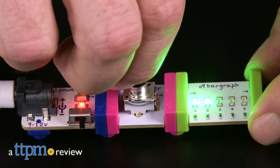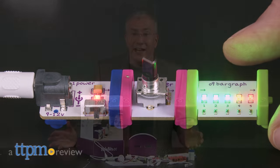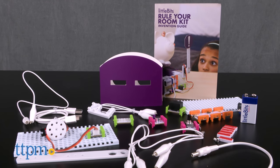Can we talk less about STEM or STEAM and more about fun, especially when it comes to play? Hi, I'm Chris the Toy Guy from TTPM, and this is the Little Bits Rule Your Room Kit from Little Bits Electronics.